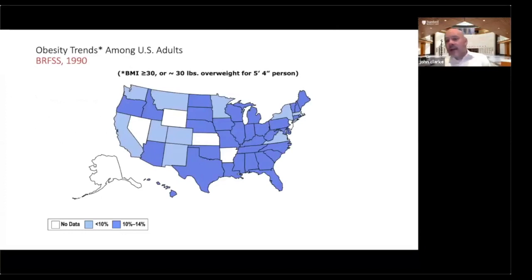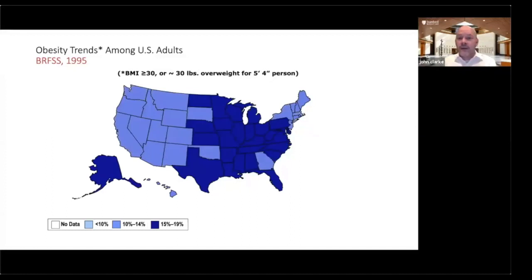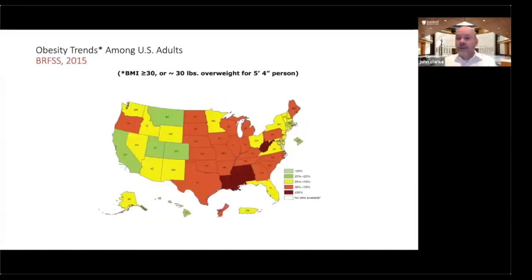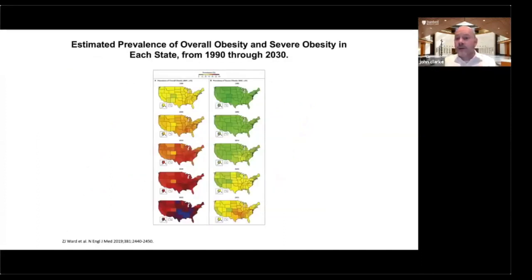GERD is linked with obesity. Looking at a color-coded map of the USA based on body weight starting in 1990, you can see that as a country in 1990 we were reasonably lean — no state had greater than 15% of the population considered obese. As we go through the next 30 years, we as a country are getting heavier and heavier. By 2015, not a single state had an obesity rate of less than 20%. Estimates for 2030 show we are continuing this trend, and not surprisingly, reflux is becoming more common.